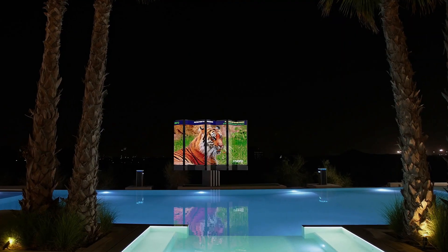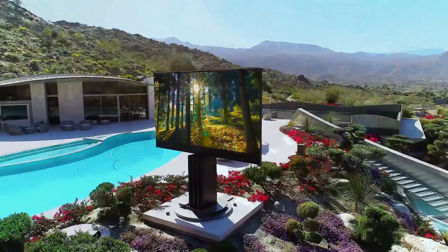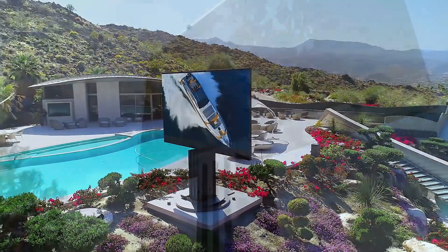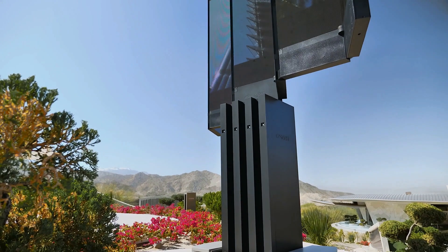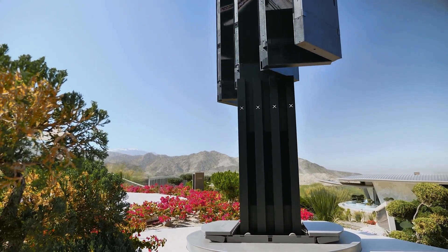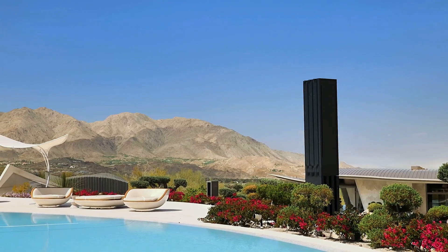It also features a built-in sound system that includes six broadband speakers and two subwoofers, providing a high-quality audio experience to complement the large display. This is a high-end product designed for use in luxury homes, resorts, and other high-end commercial spaces. It combines cutting-edge technology with a sleek and modern design and is intended to provide an immersive viewing experience in any outdoor setting.